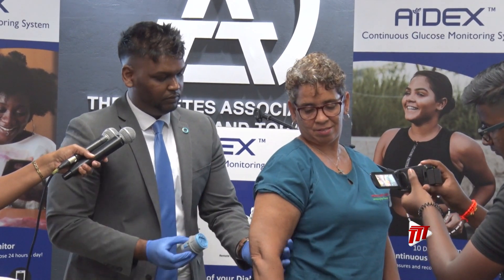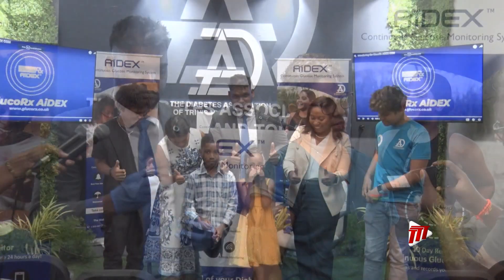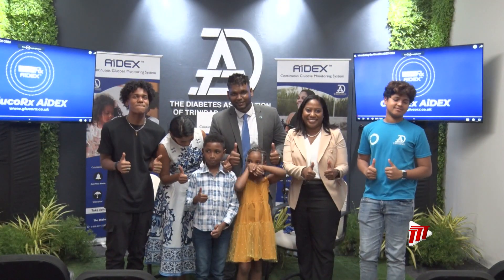The new technology, making for less trauma in monitoring blood glucose, is now available in Trinidad and Tobago, much to the delight of the Diabetes Association. Mary-Thérèse Bernard for Health Check.